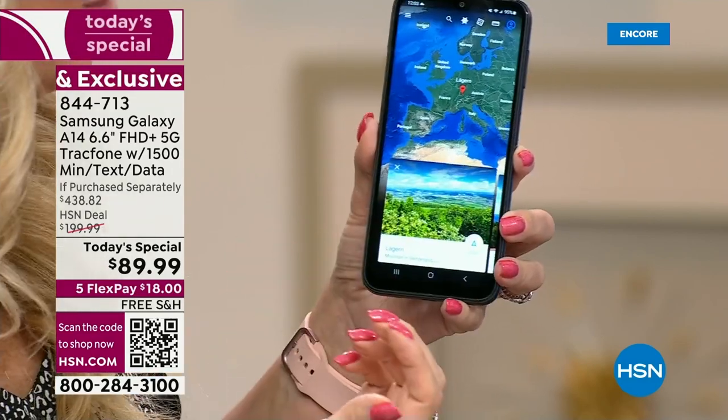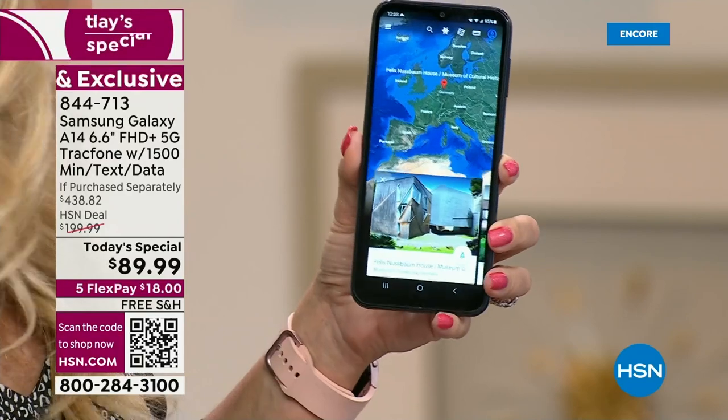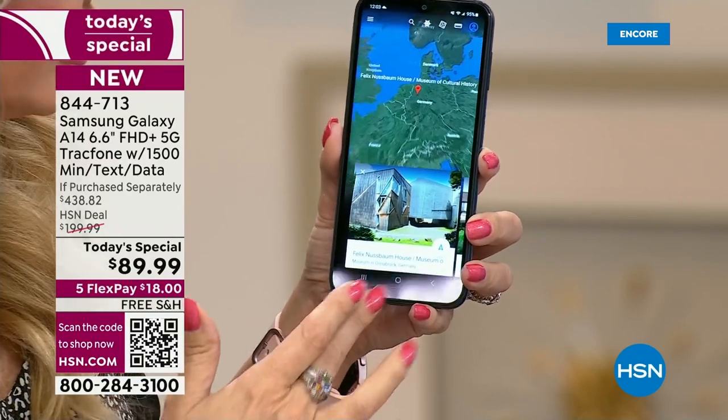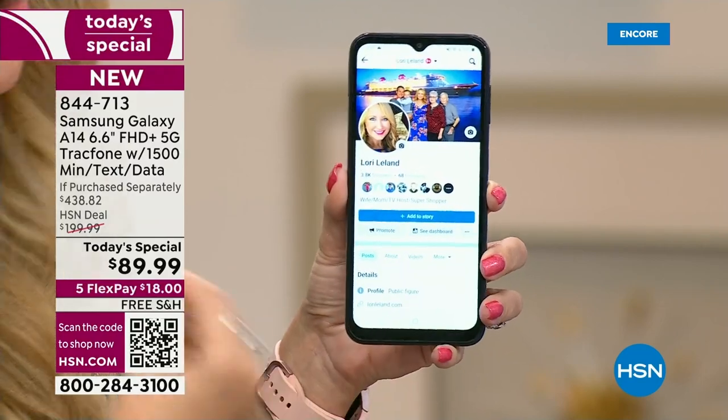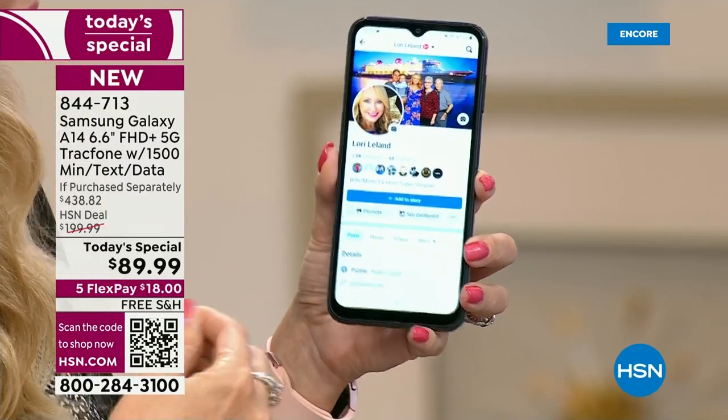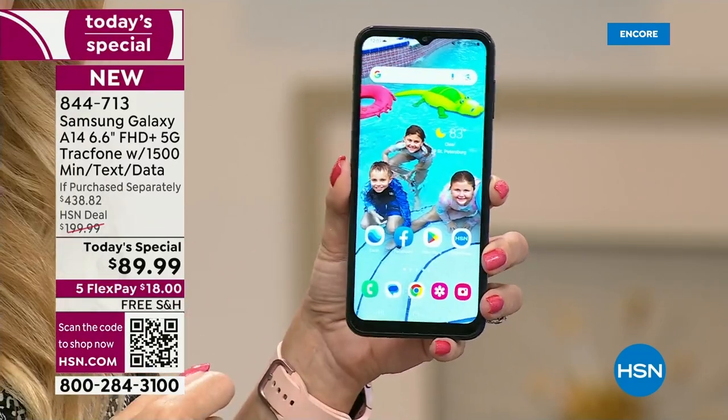When you tap on an app, it's instantly responsive — no waiting, no lag time, no downtime. We all want something that's fast, efficient, and fun to use, and that's what you're getting with the A14.